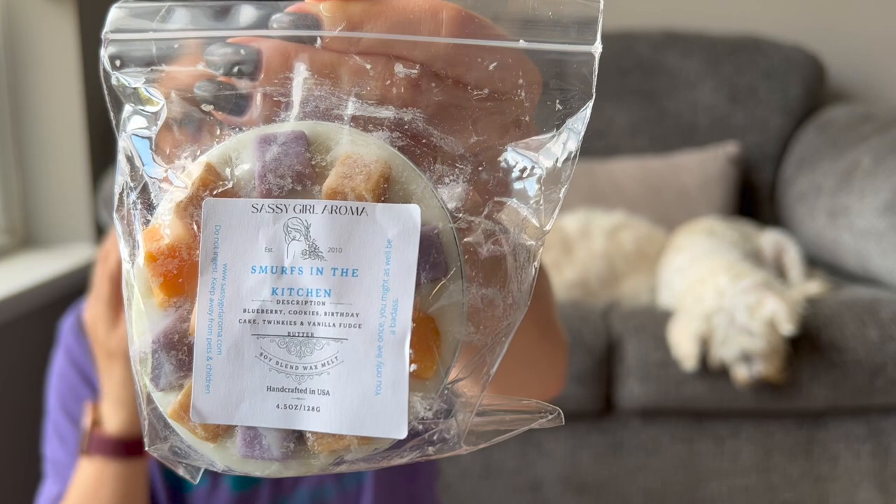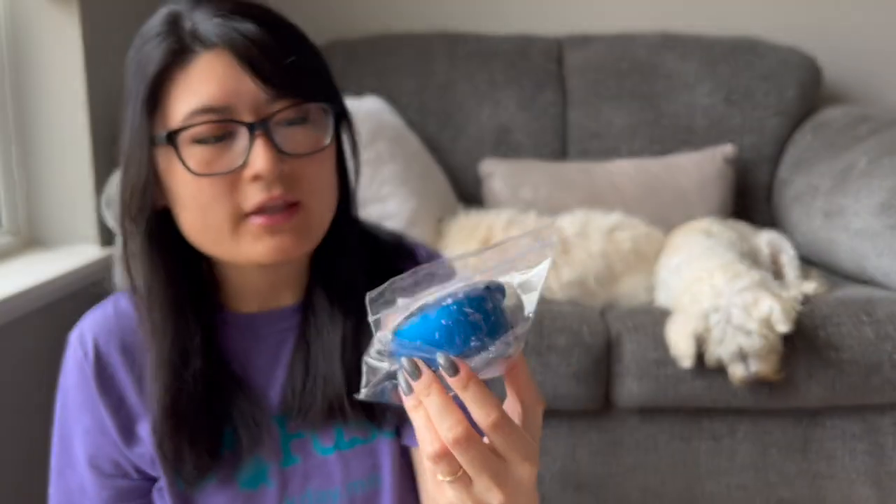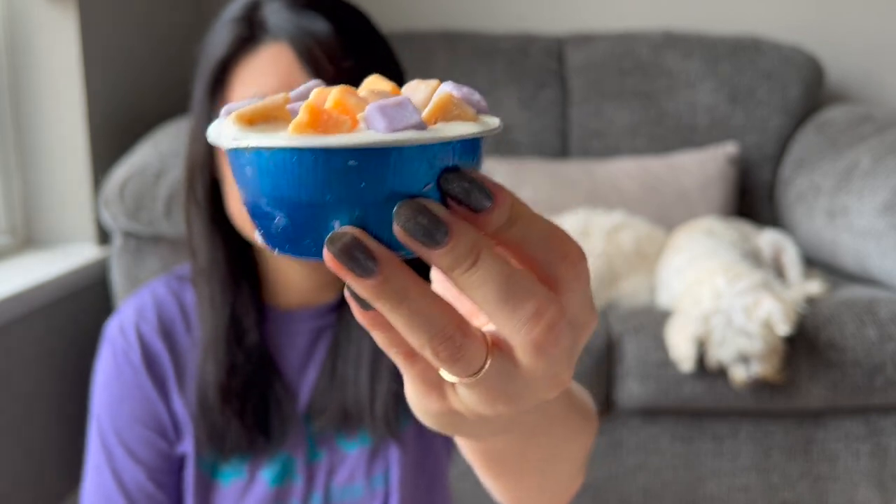I got two mini muffins, both scents I already have. Smurfs in the Kitchen is a very popular blend of hers — her 'in the kitchen' blends are very popular in general. Blueberries are what make it the Smurfs, and in the kitchen is cookies, birthday cake, Twinkies, and vanilla fudge butter. I don't always love vanilla fudge butter, but I don't seem to mind it in Sassy Girl Aroma — she tends to blend it pretty well. It's just a decadent blueberry bakery.